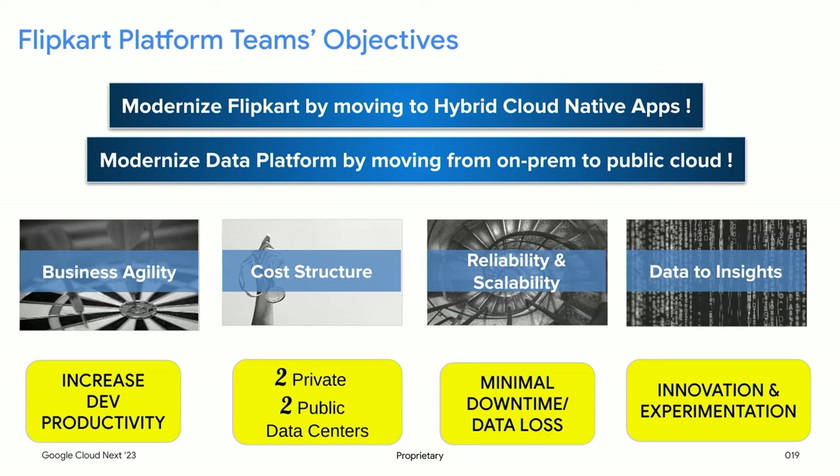A couple of years back, we decided to move to GCP. We run our own private data centers — for most of our history, from day one to 14 years, we were running on our own two private data centers. The data platform I'm going to talk about today was running on-prem. So why did we decide to move to GCP? That's what I'm going to share my insights about.